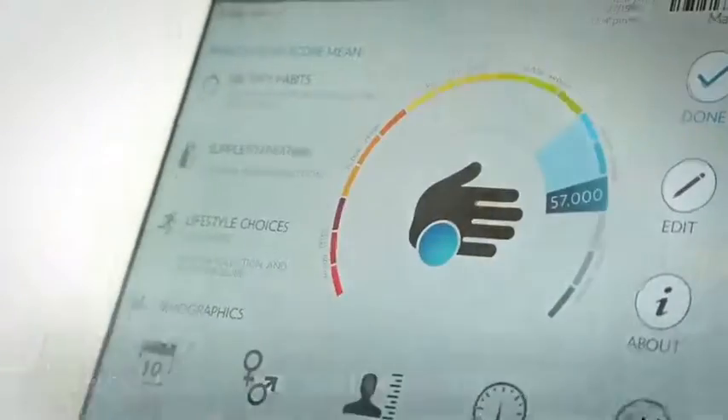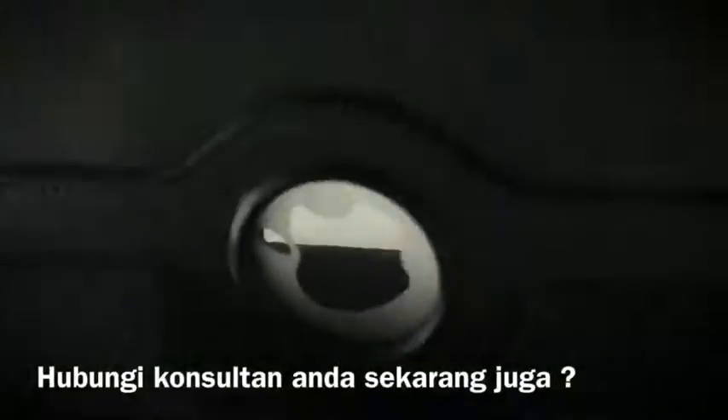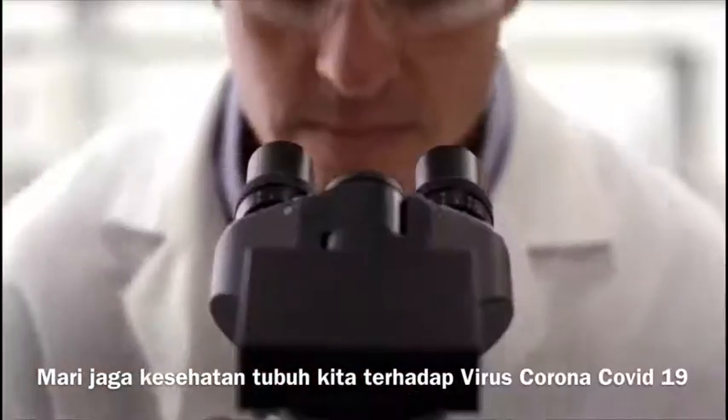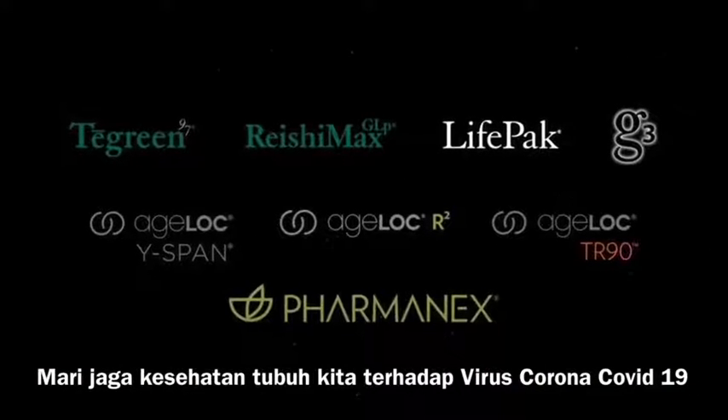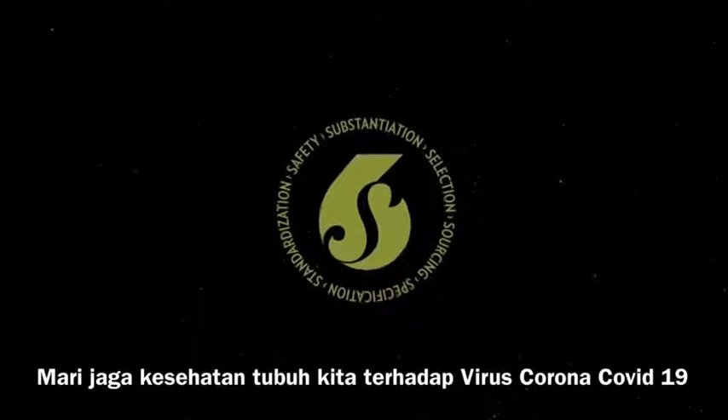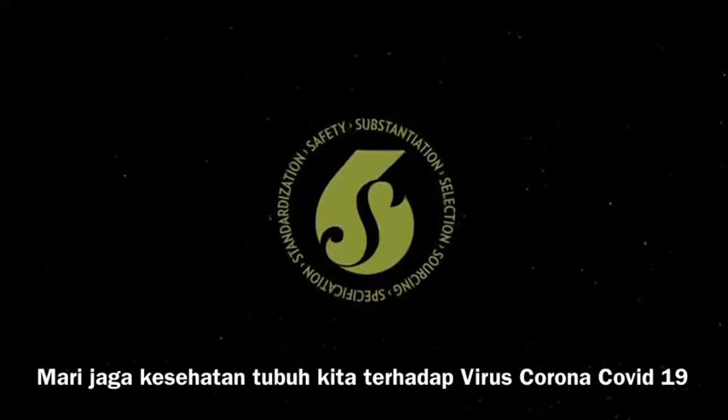But now, thanks to Farmanx, this same technology can be used in your home or office. Supplement companies do have their products listed here, especially the Agelok family of anti-aging products. Farmanx continues to innovate and develop nutritional supplements based on the 6S quality assurance process, helping you live younger, longer, and healthier lives.